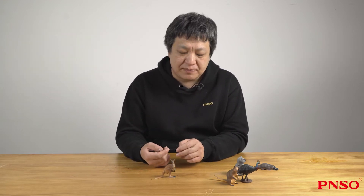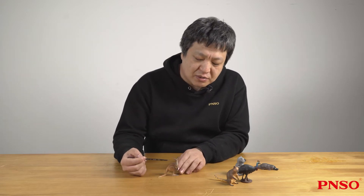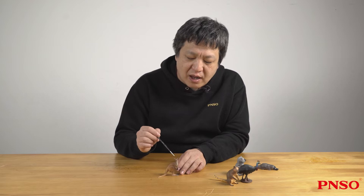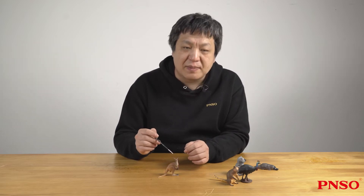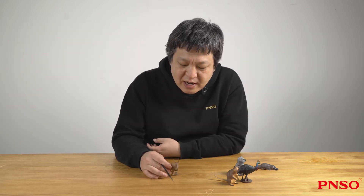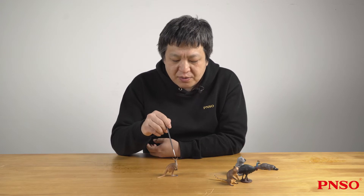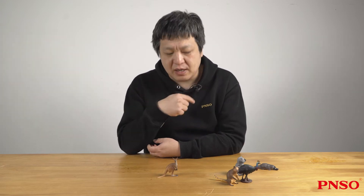A kangaroo is easily recognizable. First of all, it has a relatively small head and two eyes with good vision — these two eyes protrude outward. If we look at it from above, it looks a bit like a deer or a dog. It also has two gigantic ears and has a keen hearing.